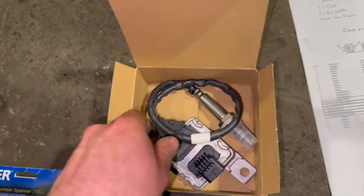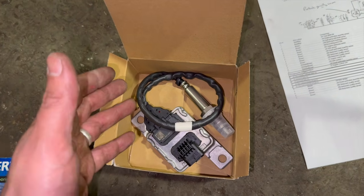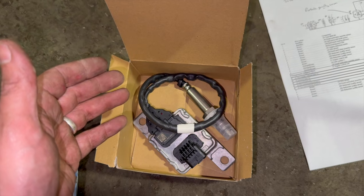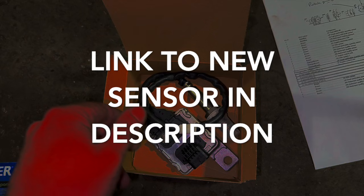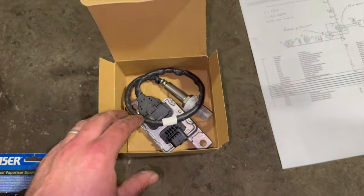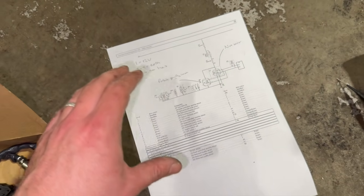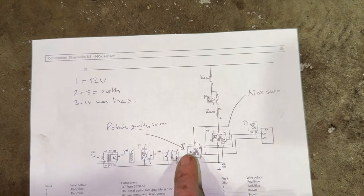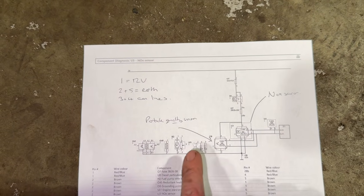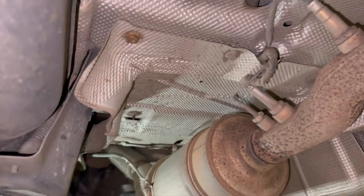We've got a genuine Volkswagen knock sensor here - these are mega expensive but I definitely recommend fitting a genuine sensor. Every time I've tried an aftermarket one it hasn't worked. There aren't really any decent quality aftermarket ones out on the market yet. The retail price on this one at the minute is actually £778, so they are an expensive item - you want to make sure you're right before you fit it. I've got a wiring diagram and once we get to the connector I'll run you through that in more detail.